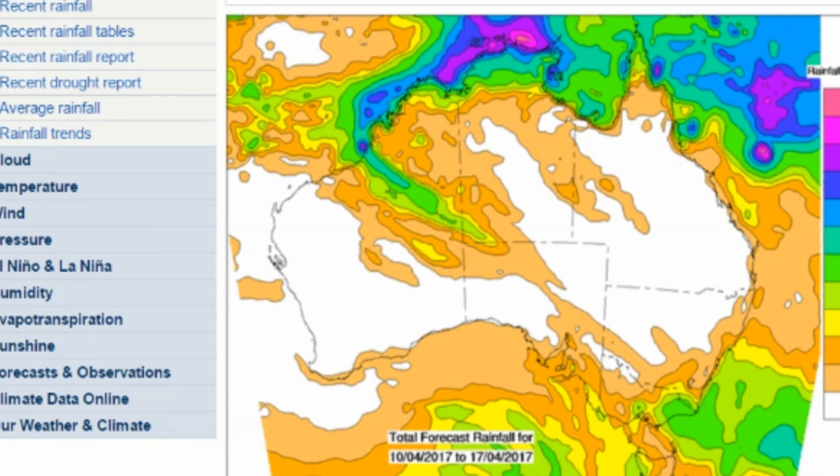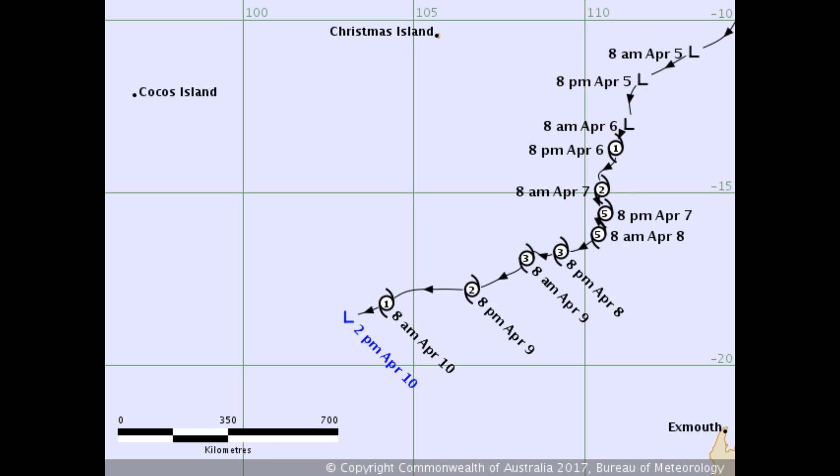Force 13 is keeping an eye on the Coral Sea, the Solomon Islands, and surrounding seas. We will also be keeping a close eye on tropical cyclone Cook.